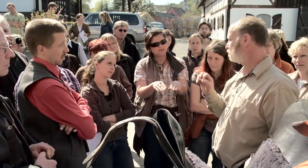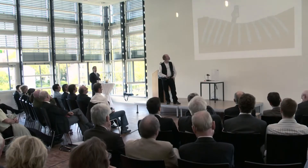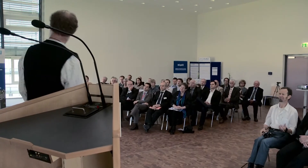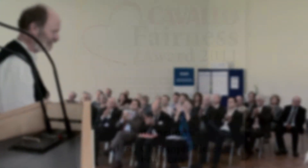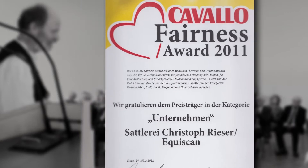Before the Topographer Pro was officially introduced to market, Equiscan had been honoured with a number of prestigious awards — for example, by the magazine Cavallo, which granted the Cavallo Fairness Award for the invention of an optimal system to measure the saddle fit of a horse.